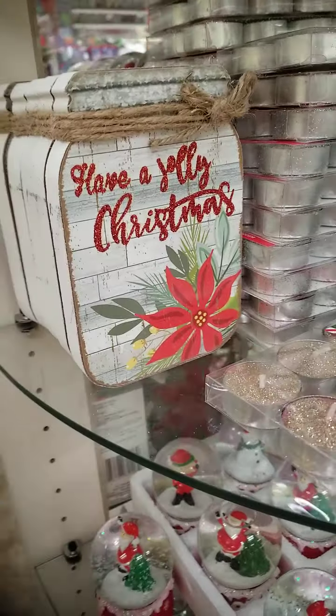Merry Christmas with glitter — they have glitter. What does it look like when you light them? I don't know, the glitter. I don't like glitter, but they do look interesting, don't they?